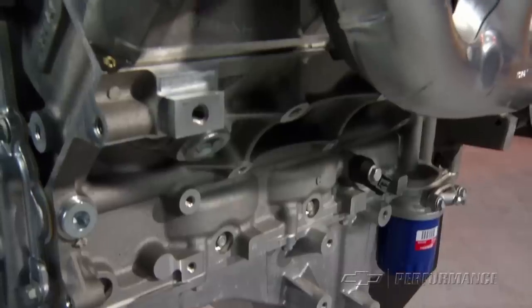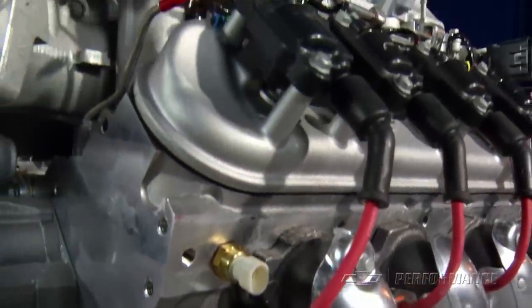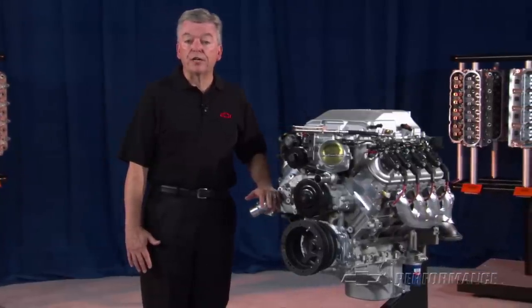The LSA has a unique extra-strength cylinder block to accommodate the extra horsepower generated by the supercharger. The LSA uses a forged steel crankshaft along with piston cooling oil jets and high-flow cylinder heads under its intercooled supercharger.